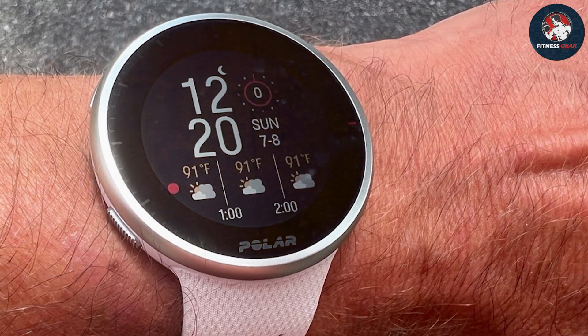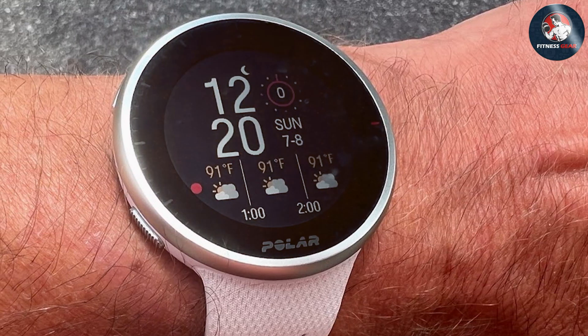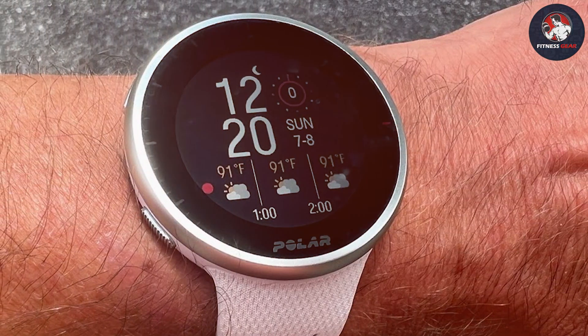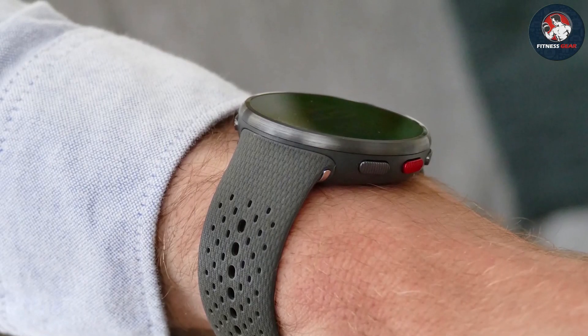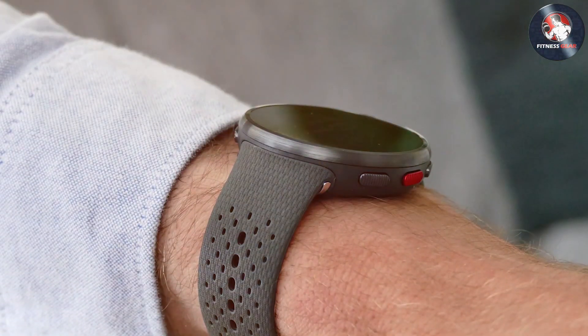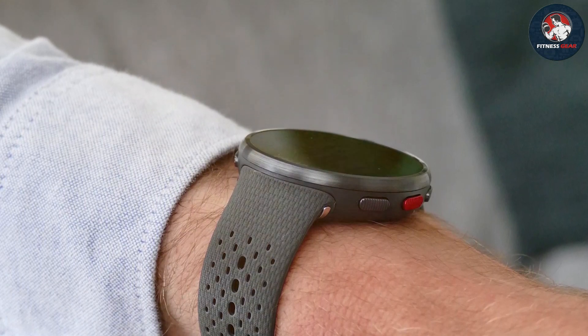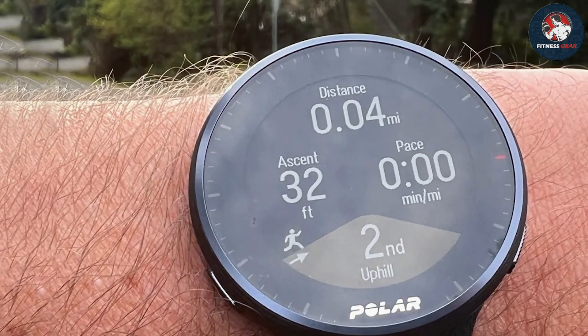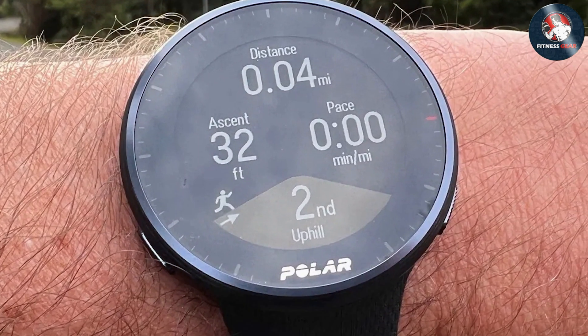The Pacer Pro's durability is evident with its water resistance rating of 30 meters and its rugged build designed to withstand harsh conditions. Battery life is another strong point, lasting up to 35 hours with GPS tracking or up to 7 days in watch mode. The watch also provides detailed insights into your running performance, including training load, recovery status, and running power metrics.